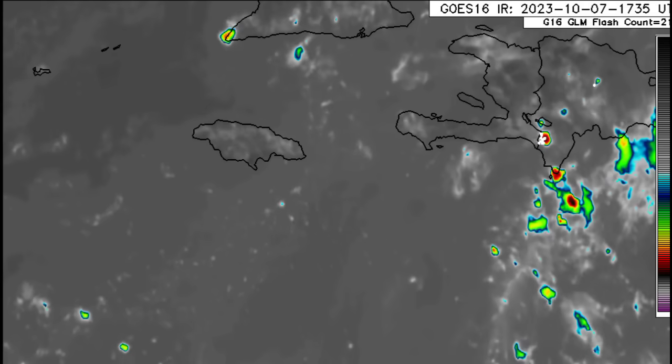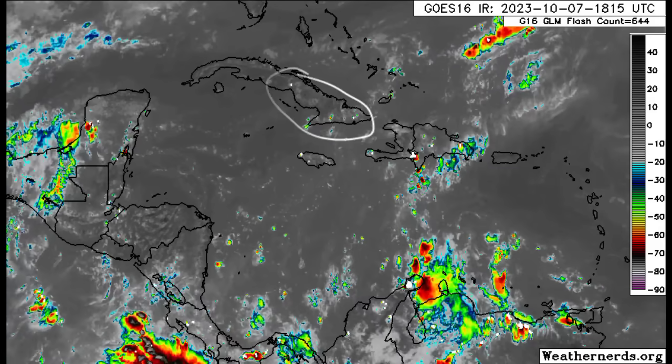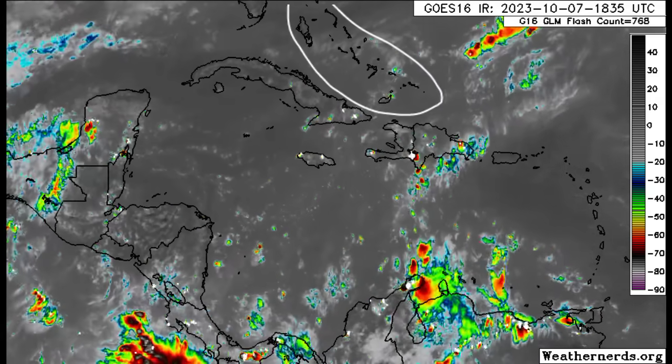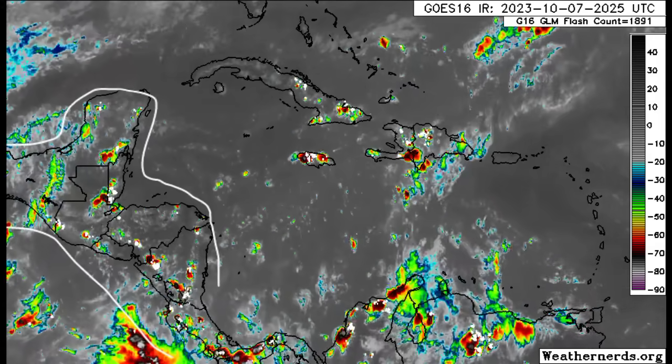Currently there is some thunderstorm activity developing across parts of the island. Across Cuba as well, we can see some of those thunderstorms popping up. Not much happening for the Cayman Islands — same story as we head to the Bahamas and the Turks and Caicos Islands. Further into Central America, there is some thunderstorm activity popping up in some areas as well.